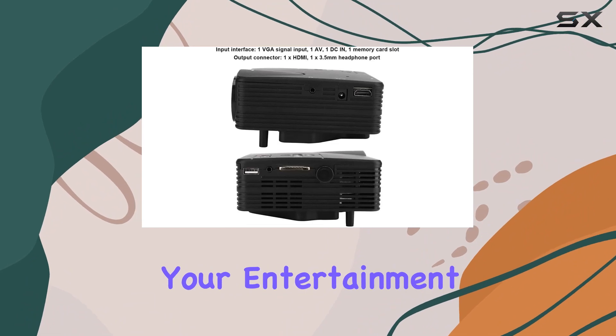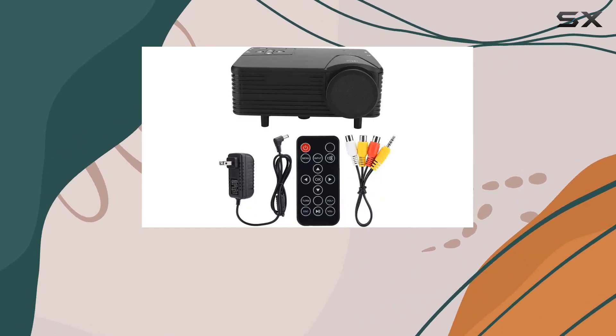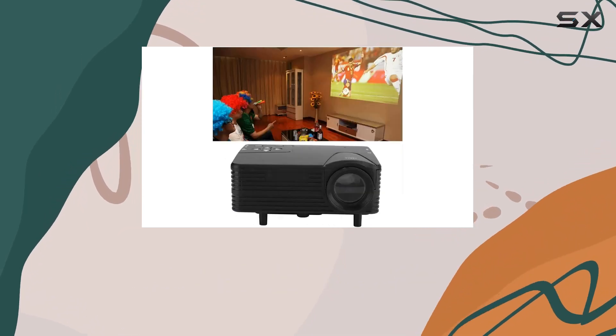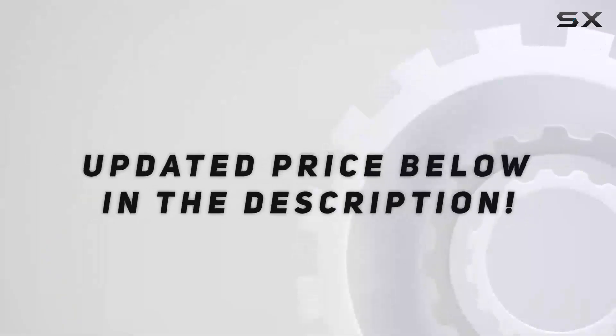Elevate your entertainment with the Best Life Mini Portable Video Movie Projector 1920 by 1080 — your gateway to endless hours of excitement and fun. Check out the video description for the updated price.